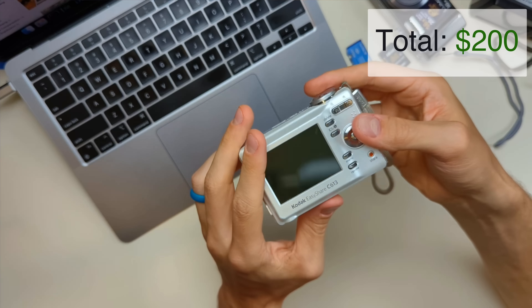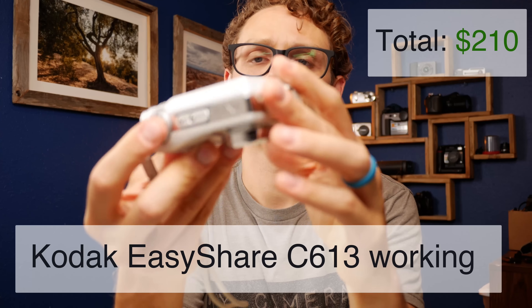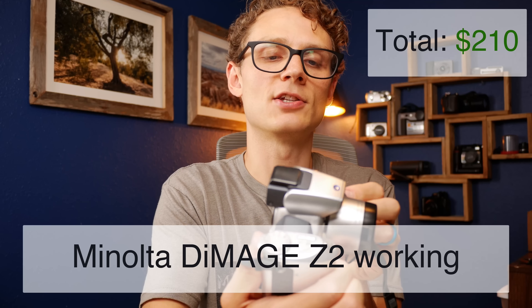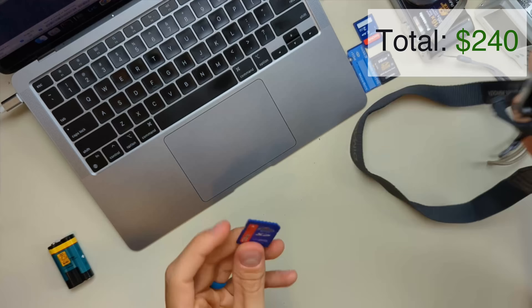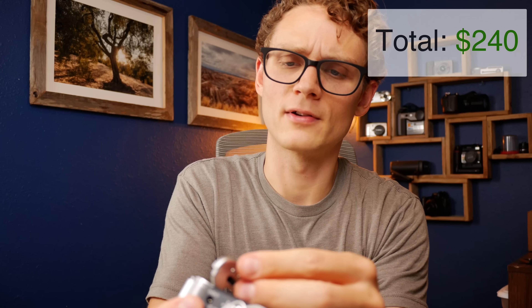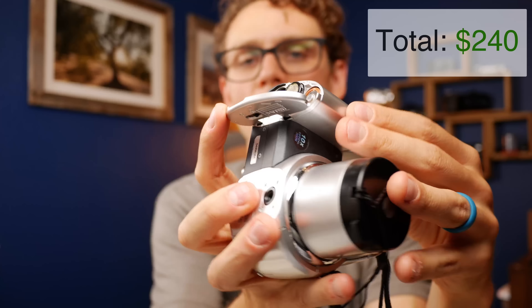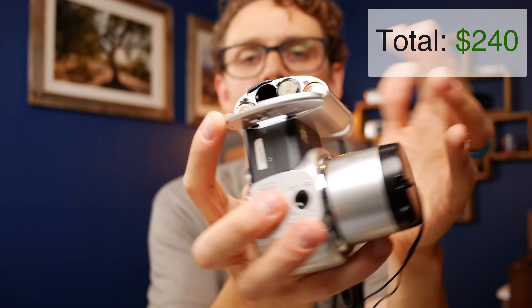Here's another Kodak EasyShare, the C613 — comes with an SD card, takes double A's, and it works. Then we have a Konica Minolta — it's cool to get some variety in here. This is the Dimage Z2, 4 megapixels, comes with an SD card — 120 megabyte E-film card. Unfortunately there are some pretty corroded batteries inside the Konica Minolta. The rest of the camera is in super good shape, so I'm going to spend some time cleaning those contacts before I even attempt to turn it on.